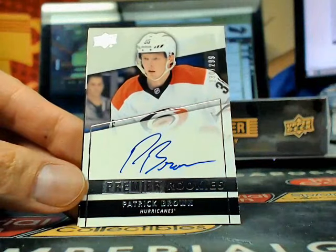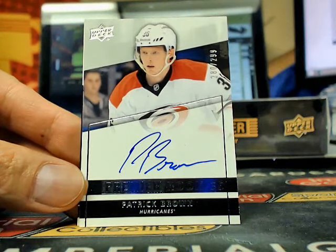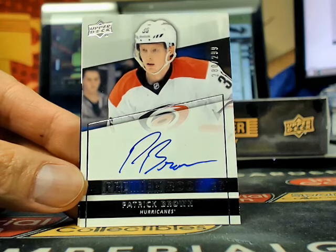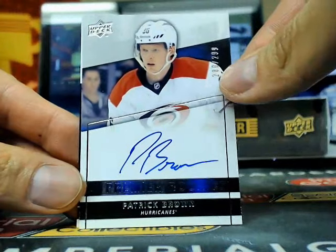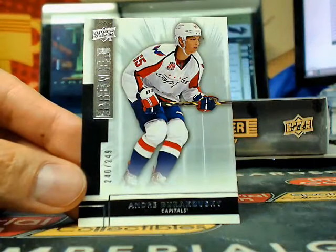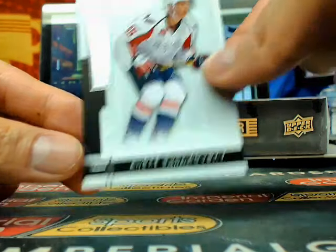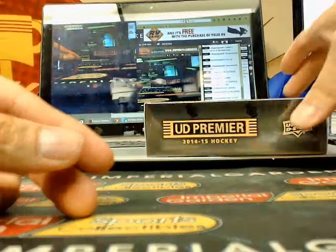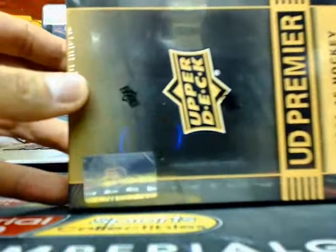Right behind it is a Rookie Premier Auto of Patrick Brown, 280 of 299, for the Carolina Hurricanes. And we finish box one off with Andre Barakovsky Premier Rookie, 240 of 249.